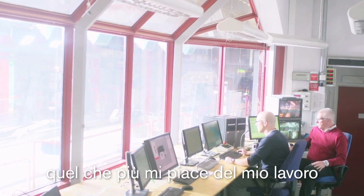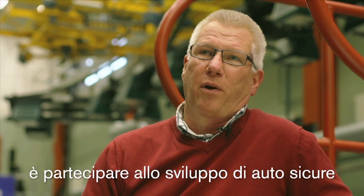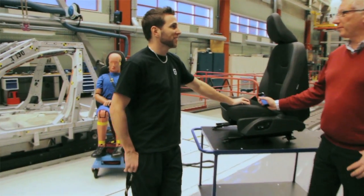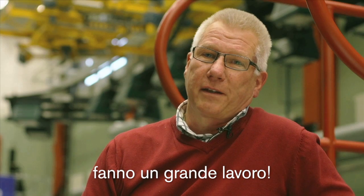The thing I enjoy most about my job is being a part of developing safe cars. I also enjoy very much working with my two teams. They do a great job.